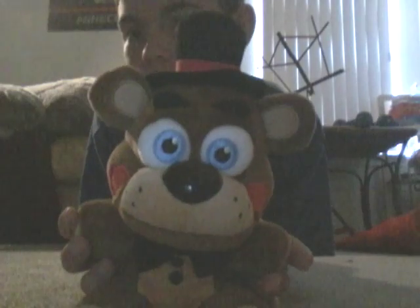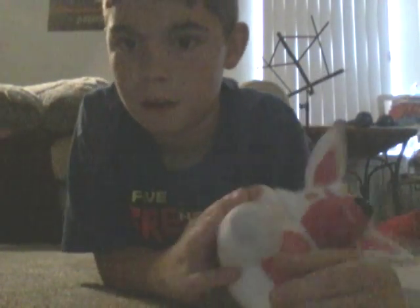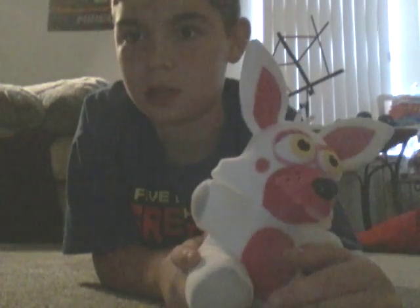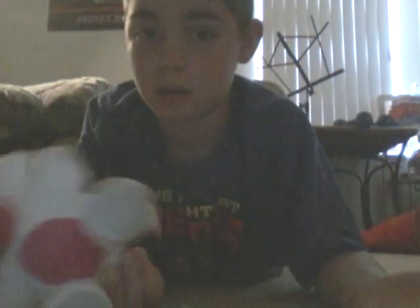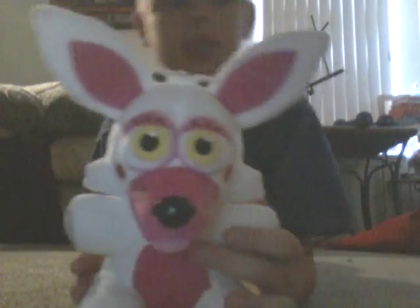Number seven is Toy Freddy. He is cool looking — those rosy cheeks. Number eight is Funtime Foxy. She has her little tongue sticking out. Maybe shortly I might be making another Sister Location video, I don't know. So here's number eight.